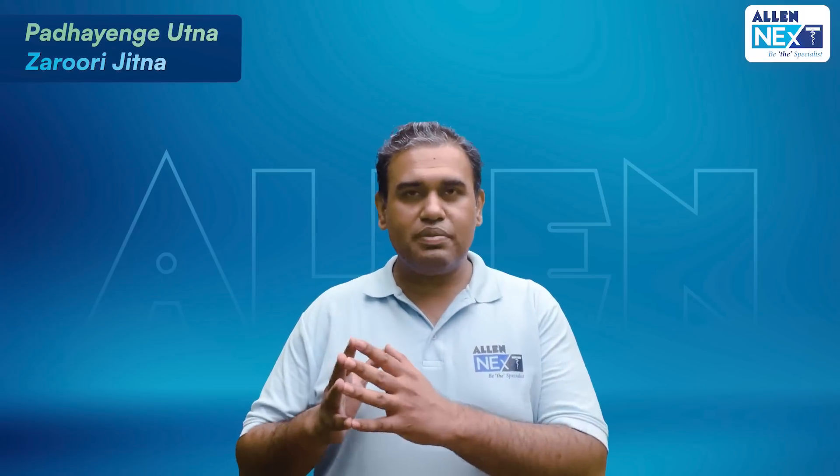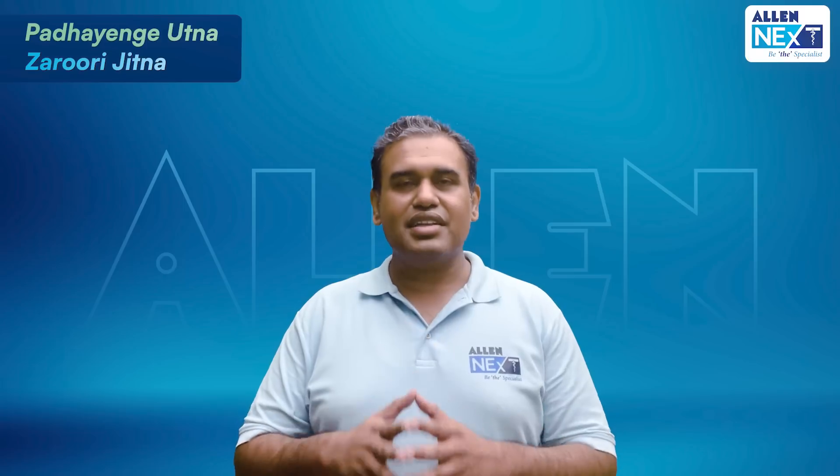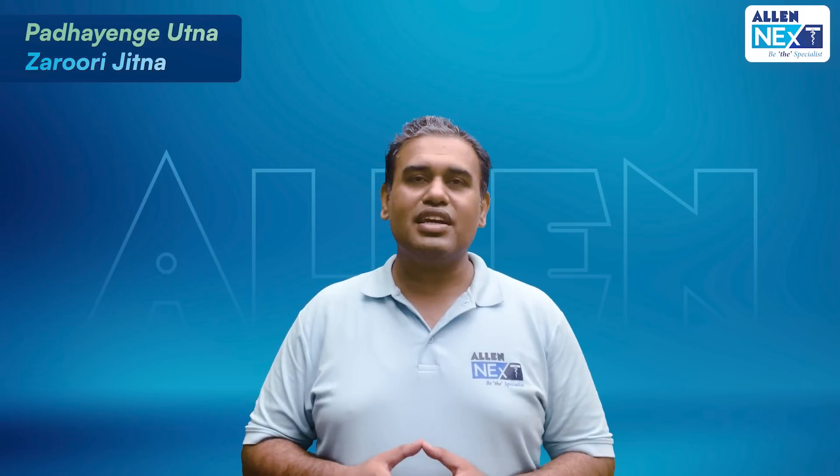The subjects covered are Anatomy, Physiology, Biochemistry, Pathology, Pharmacology, and Microbiology. Hello all, I am Dr. Ankit Khandelwal and I will be taking your Anatomy lectures.